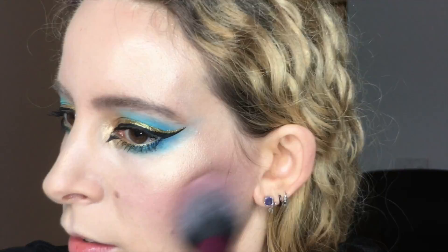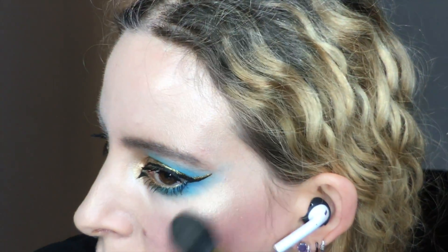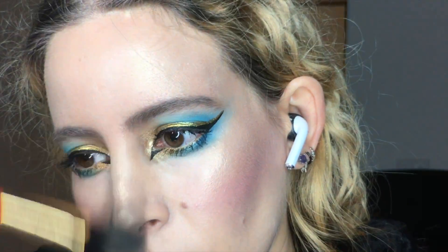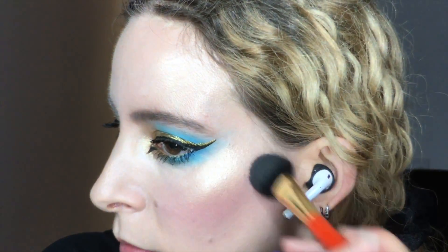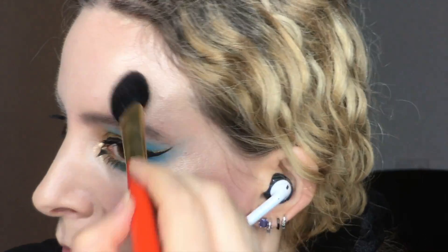Just like NARS Orgasm for the cheeks, from apples to temples, to bring out a sandstorm of flush and golden sheen. I couldn't resist adding even more opulence with extra gold over the entire face to really give off that feather in the foofy hat and brand new lamp style.